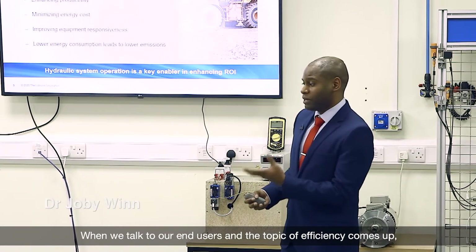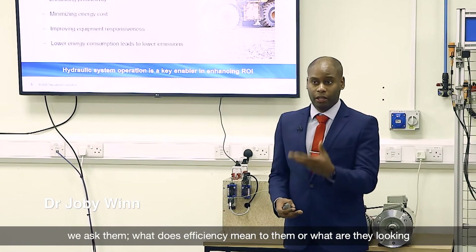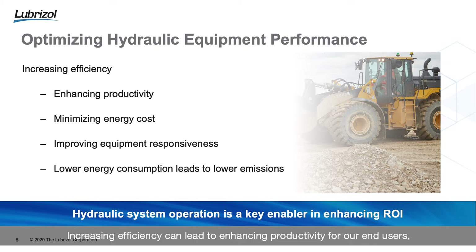When we talk to our end users and the topic of efficiency comes up, we ask them what efficiency means to them, or what they are looking to gain in terms of efficiency from a hydraulic fluid. Increasing efficiency can lead to enhancing productivity for our end users, improving the amount of time it takes to complete specific tasks, or improving the number of tasks that can be completed in a specific amount of time.